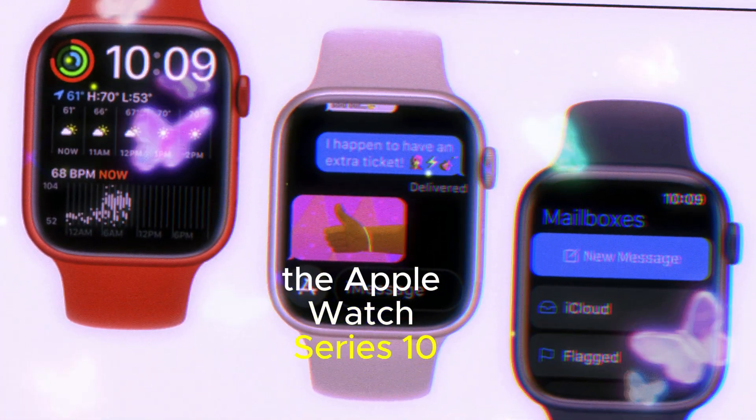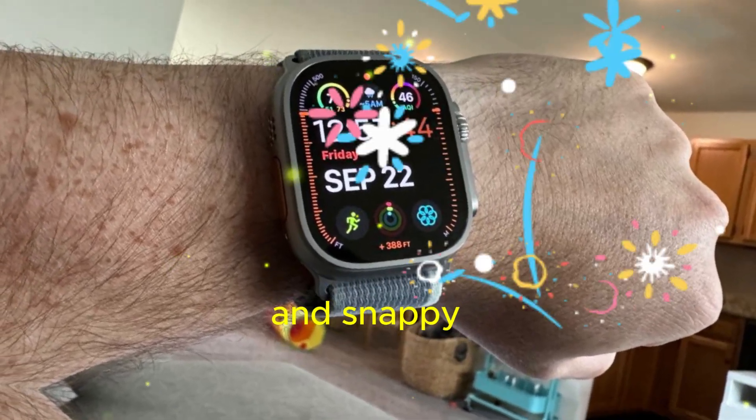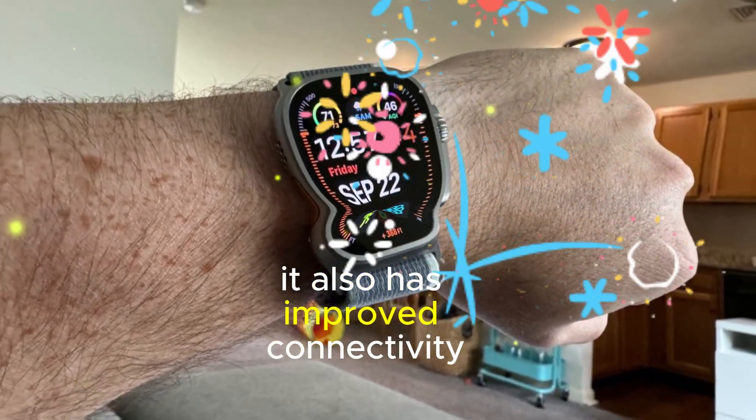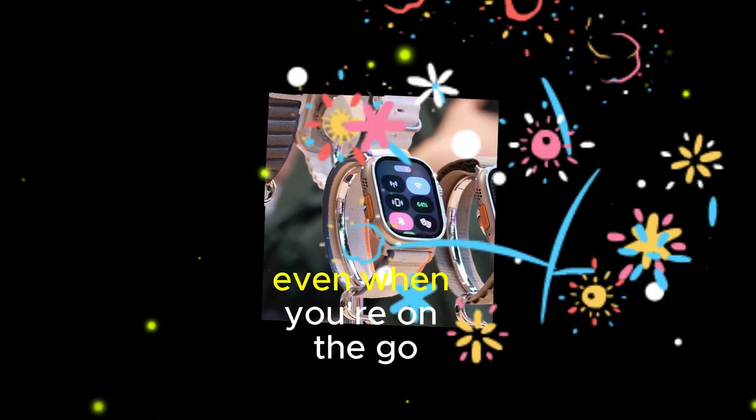The Apple Watch Series 10 is powered by a faster processor, which makes it more responsive and snappy. It also has improved connectivity, so you can stay connected to your friends and family even when you're on the go.